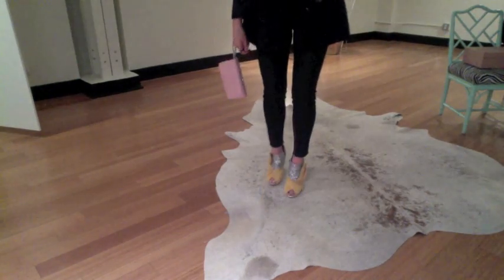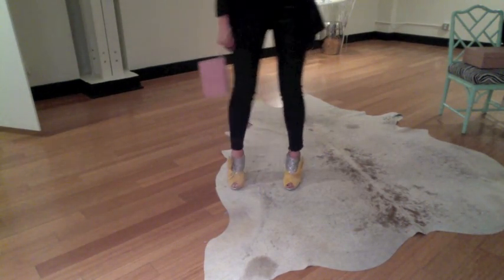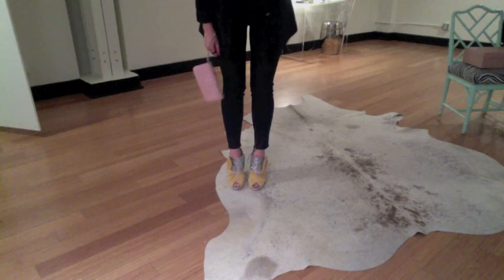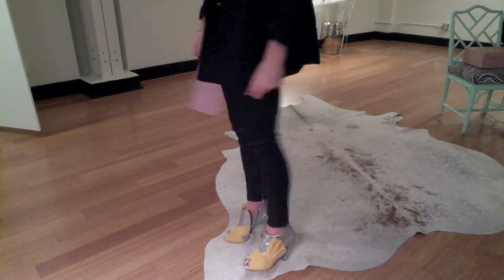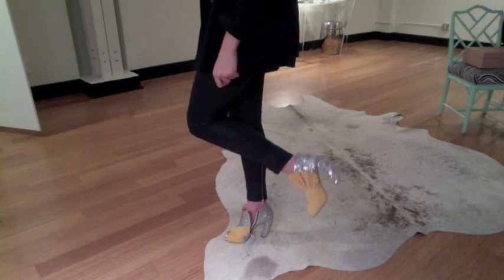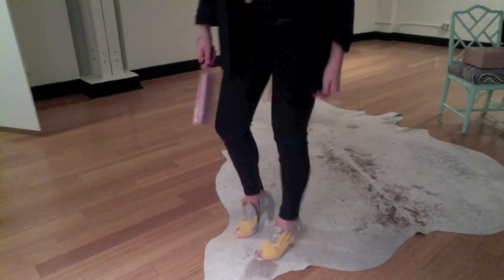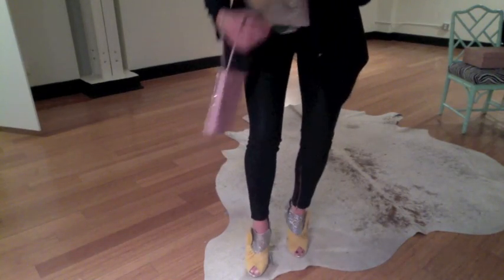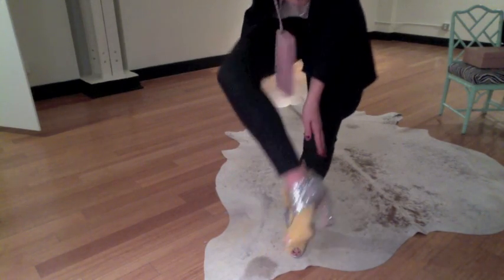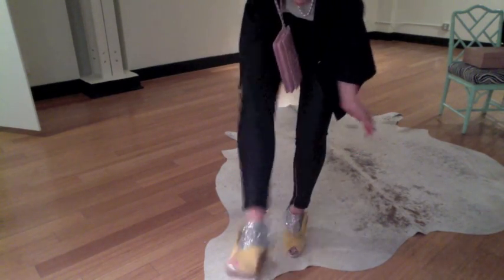You guys can see them — aren't they so fantastic, honestly? I just couldn't pass them up. They zip up on the side and they have this really pretty leather tassel detail.